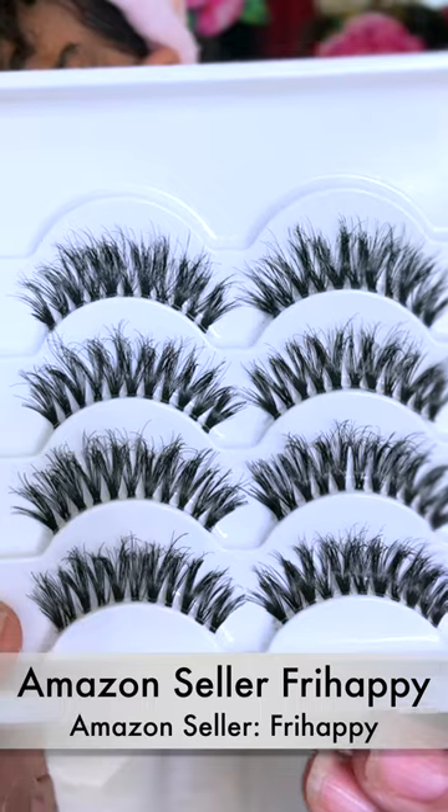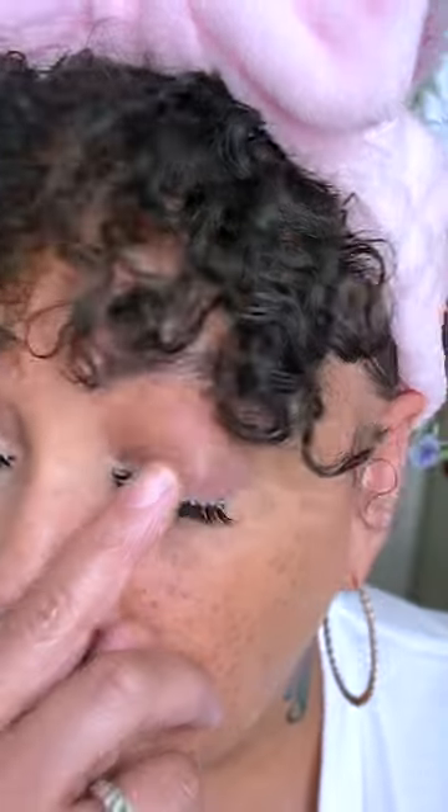So these right here are the ones from Fry Happy, and this is what they look like. I actually really do like these. At first I didn't know how I felt about them, but they actually look really different. I like it — it gives a natural look but with a little bit of flair. The lashes are not too long, not too full, very natural. And it's a clear band, so if you don't do eyeliner it just looks natural. You don't have to worry about any band showing. My thing is I don't really like too much of a curl — I'm more of a wispy kind of girl.